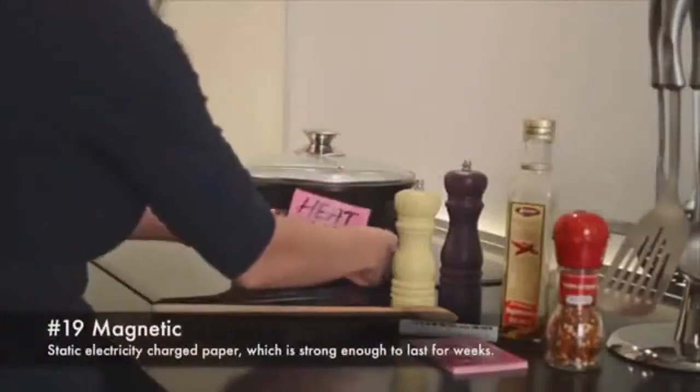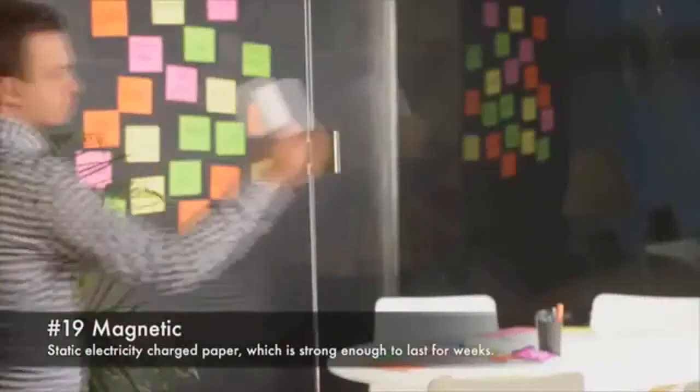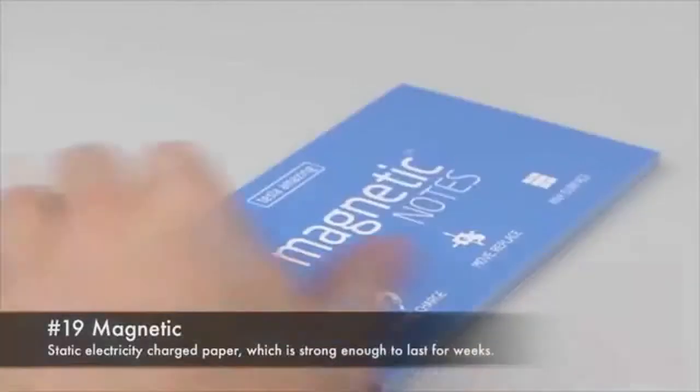Number 19: Magnetic. A static electric charged paper which is strong enough to last for weeks.